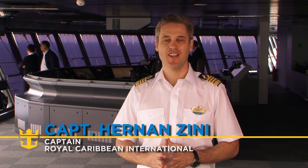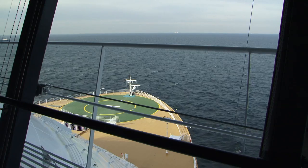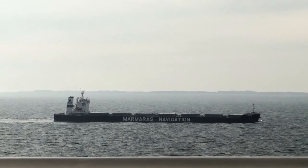Hello everyone, this is Captain Sini and we are here on the bridge on day two of our cruise to Forola, our home port. We have sailed 550 nautical miles since we left the dock, and this morning we passed about 50 nautical miles out of Copenhagen. We are still inside the Baltic area.